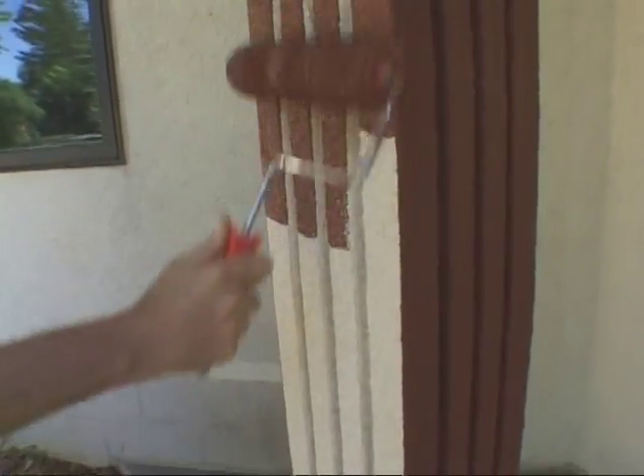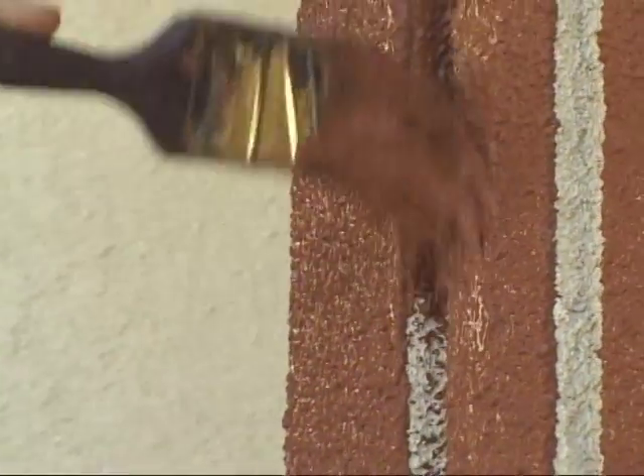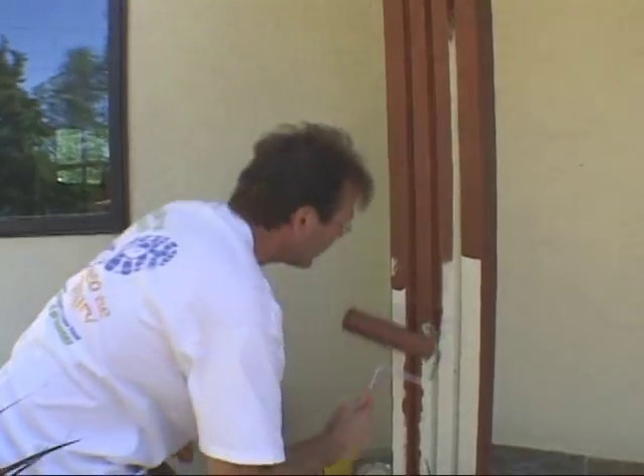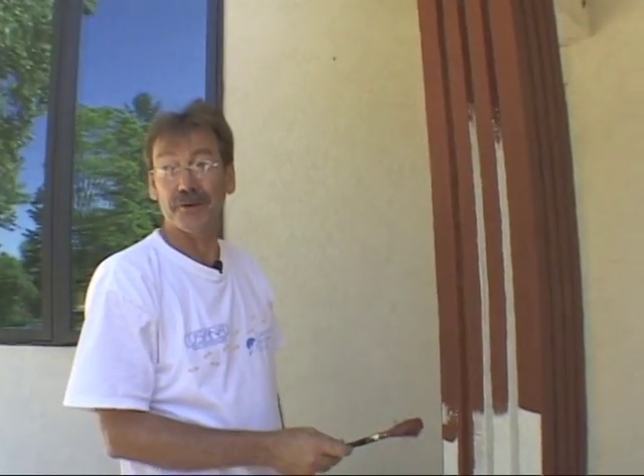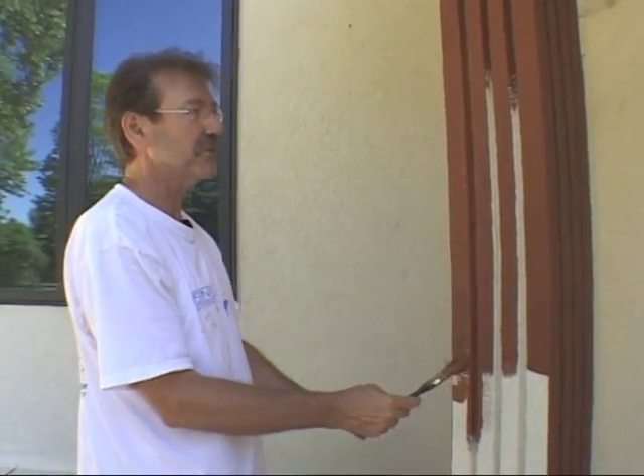Rich terracotta paint will complement the colors found in the trim and tiled steps, while helping to draw attention to the front door. Scott rolls up his sleeves to get the job done. Only time will tell if this is the color.